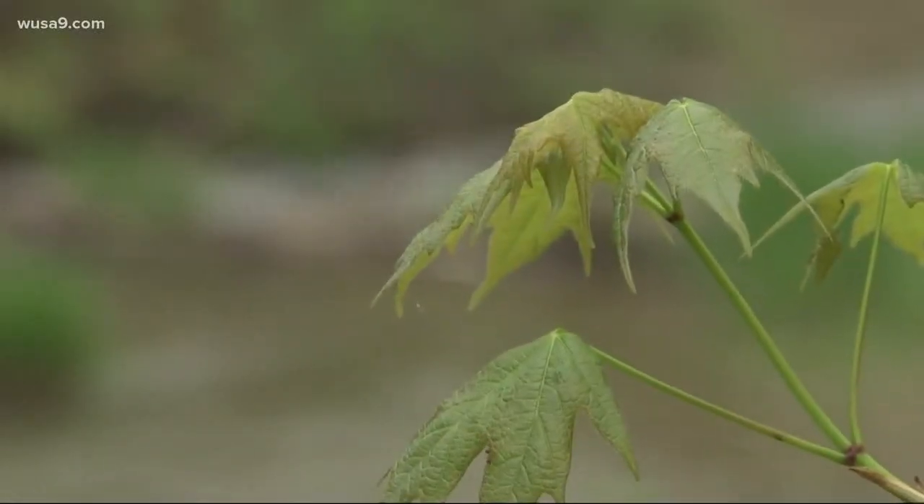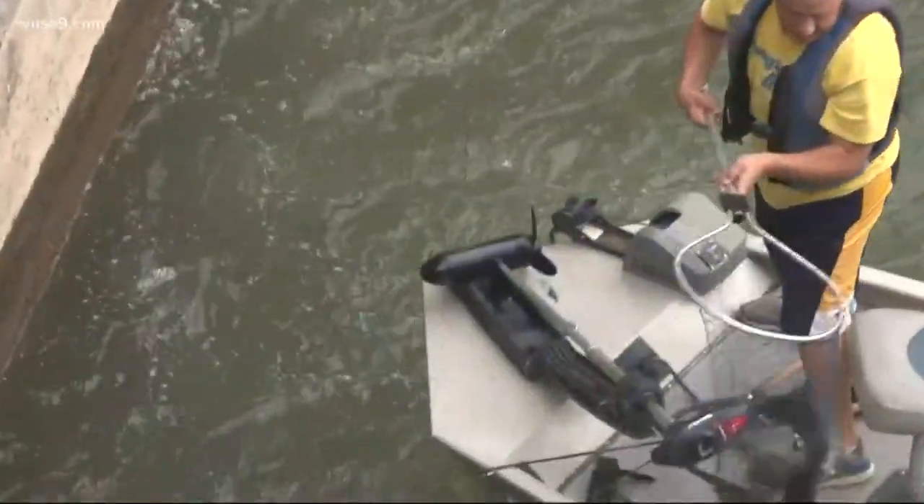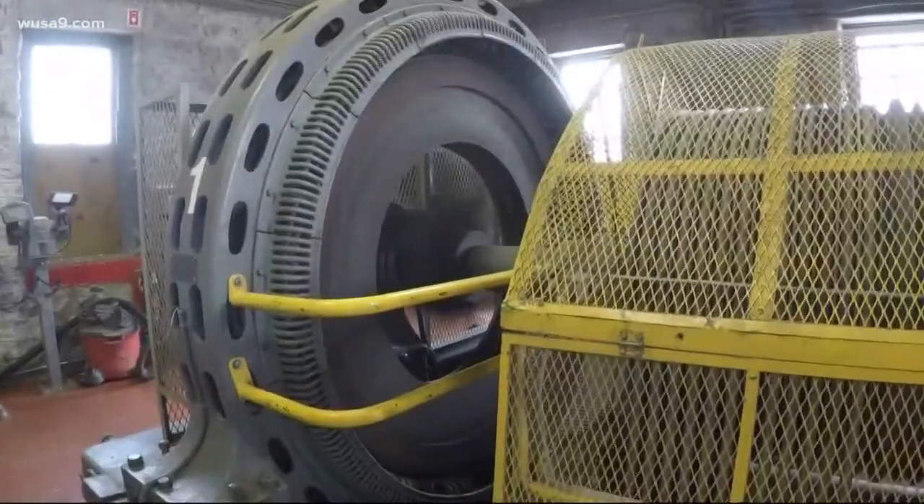A century ago, the headwaters of the nation's river teemed with eels — so many they fed Lincoln's army and George Washington's too. Today they are almost non-existent, their amazing migration to the Sargasso Sea and back blocked by dams erected to power the cities built along the Potomac shores.